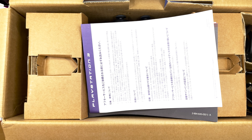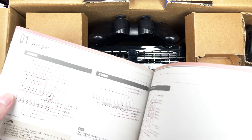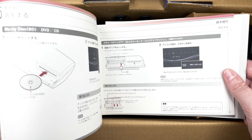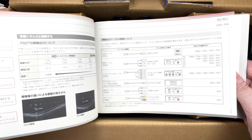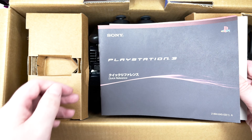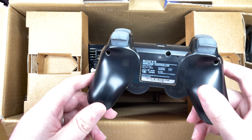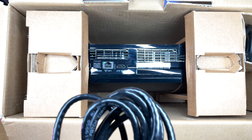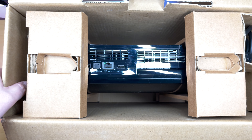We have the original manual and a multilanguage quick reference guide — interesting because this one references the 60 gig card reader, which this 20 gig doesn't have. We also have a genuine SixAxis controller — you can kind of see through it. Because this unit doesn't have Wi-Fi, it came with an Ethernet cable, and a pretty long one too. Now let's see if we can get the console out of the box.